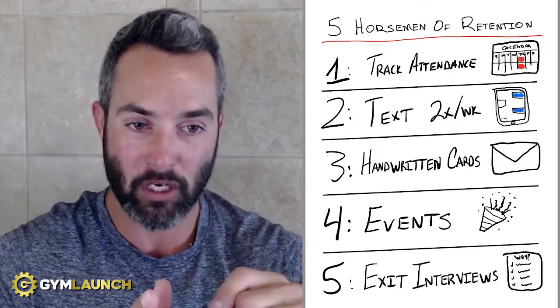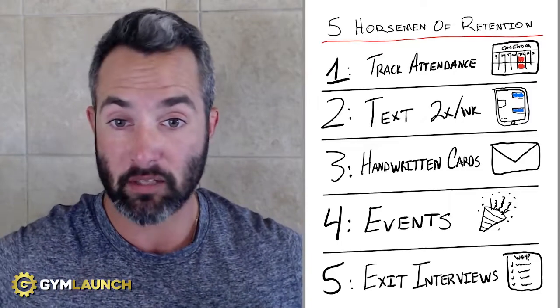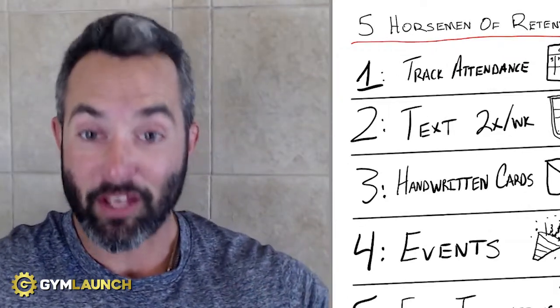For example: "Hey Susie, phenomenal job this past month. Really loved how hard you went during this workout." Or: "Hey Susie, congratulations on losing 10 pounds this past month. Your effort and success is incredible. You're an inspiration to all of us." Obviously, happy birthdays and things like that — add those in. This adds a special touch.